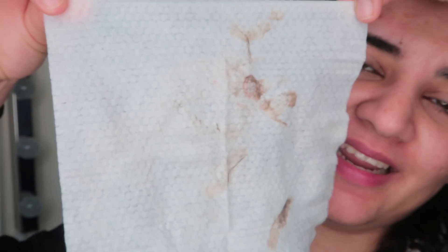You can see the amount of hair and dead skin that came off just from my face. Can you see this?